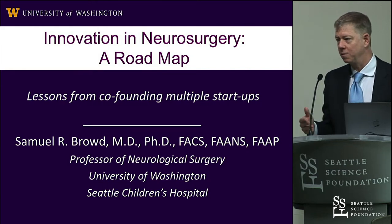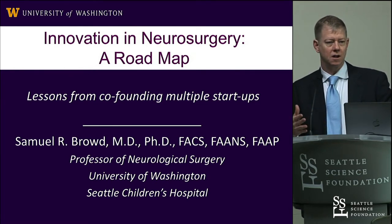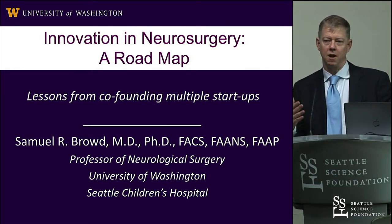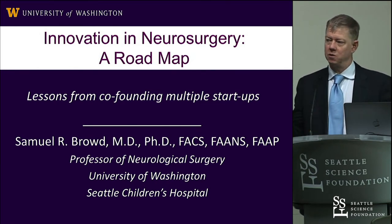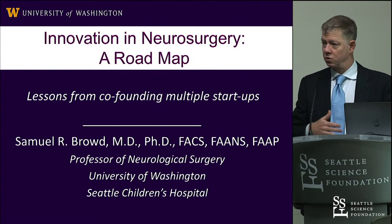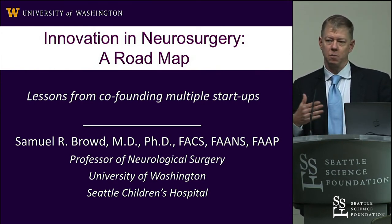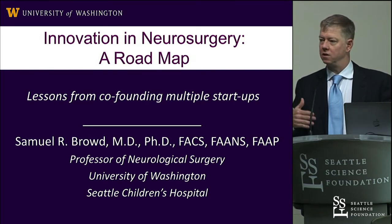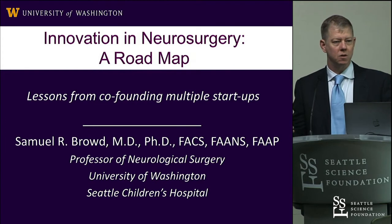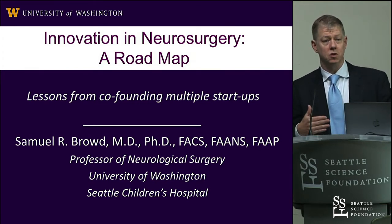As neurosurgeons, we're in a unique opportunity to take care of patients and see these very complicated diseases. But we also have an opportunity and an obligation to move the field forward. That happens through facilities like yours where you're teaching and innovating on surgical techniques. But I've also taken the approach of looking around my workspace and going, I don't like this, or this seems silly, or we've been doing this for 50 or 60 years — there seems like there may be an opportunity to do something better.